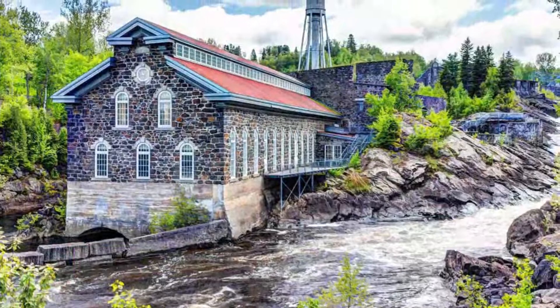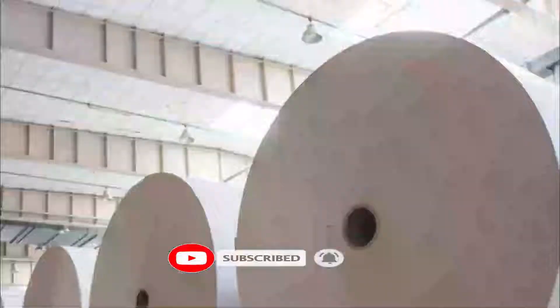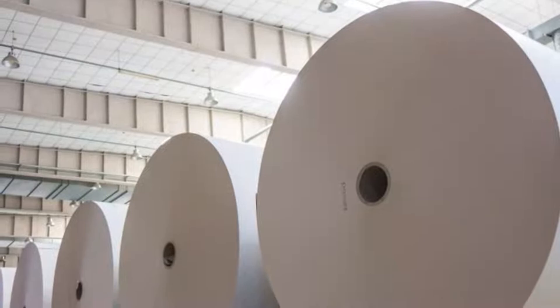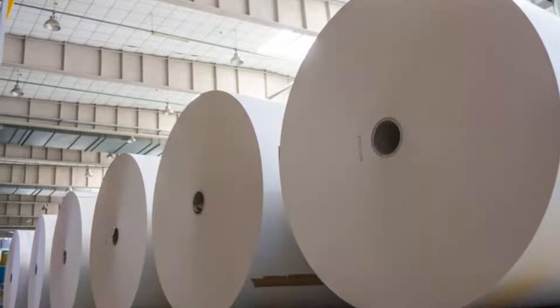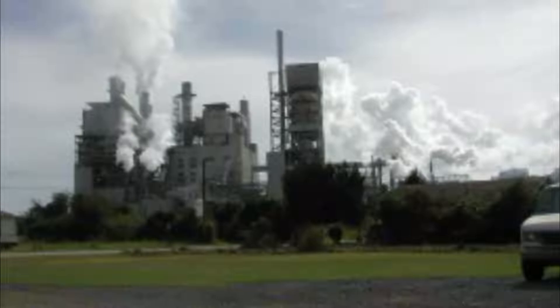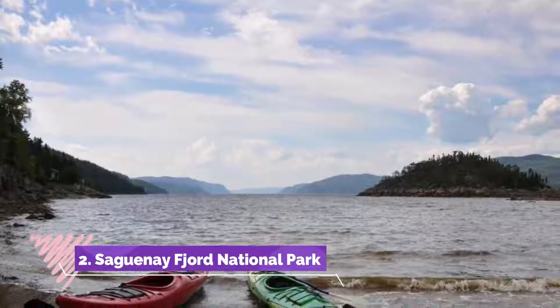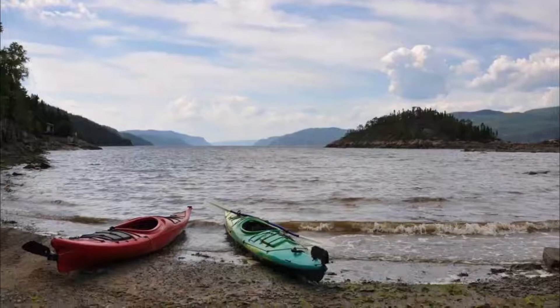Number one: La Pulperie de Chicoutimi Regional Museum — once the largest in the world. La Pulperie de Chicoutimi Regional Museum is a must. Tour the massive pulp mill and get immersed in the history of the pulp industry. Go on a guided tour and learn about the Chicoutimi trading post. There are over 26,000 items and works of art displayed at the museum, which also often hosts special exhibits.